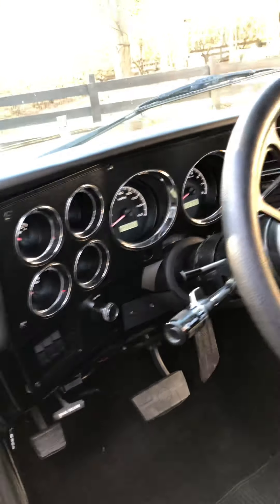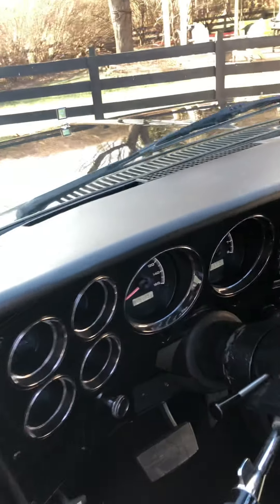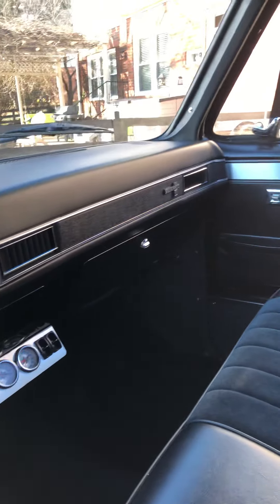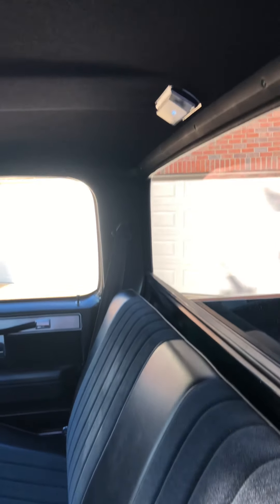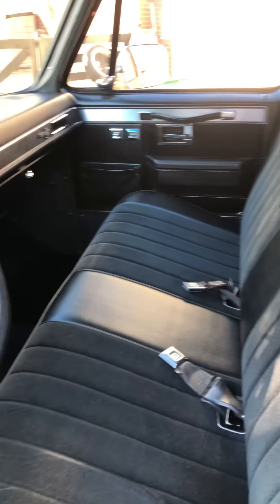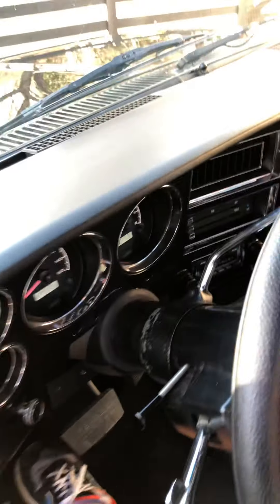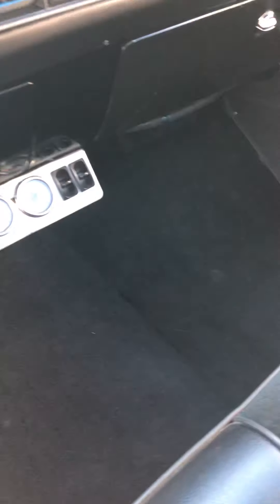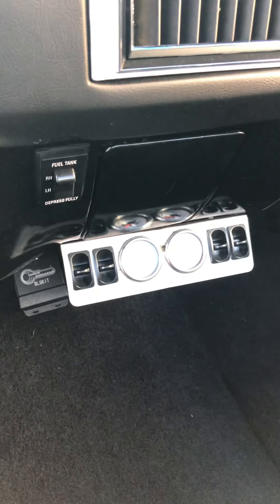Dakota Digital gauges, Forever Sharp steering wheel, new dash pad, new trim pieces, new headliner. Pretty much a brand new interior, except for the seats which are in great shape, and the seat belts. New carpet throughout. Kill mat on the bottom — all of that has been sound deadened.